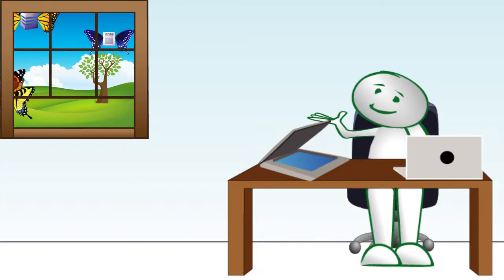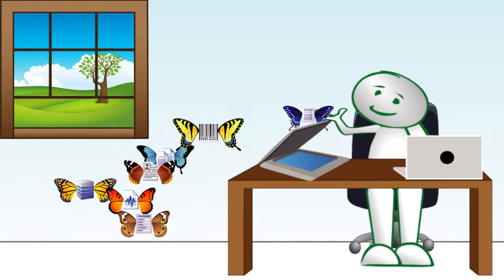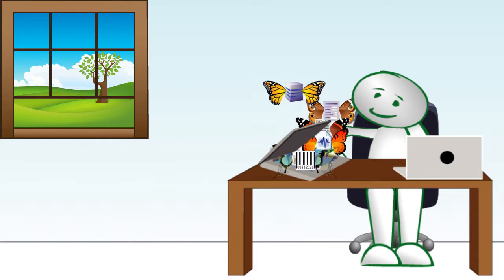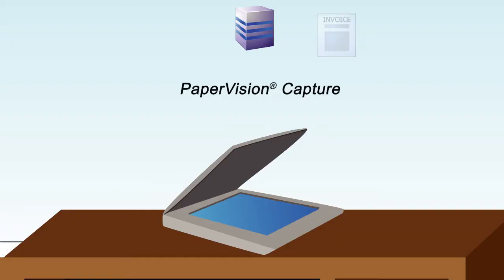There is a better way. What if you could speed up processes and reduce overall cost? What if you could capture data more efficiently and with more accuracy? Capture, integrate, and distribute documents and data quickly and efficiently with Paper Vision Capture.